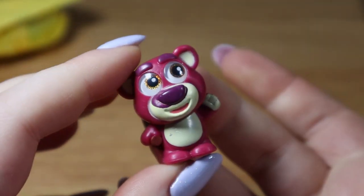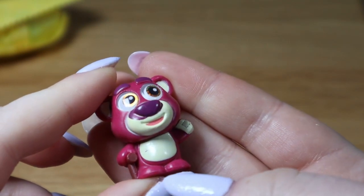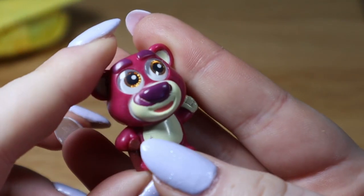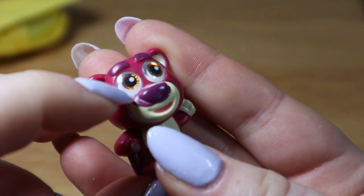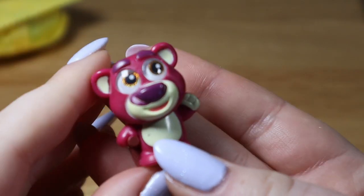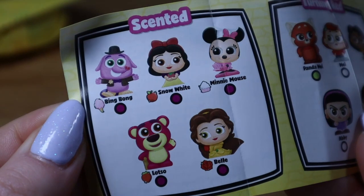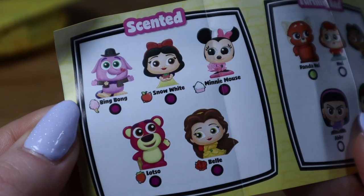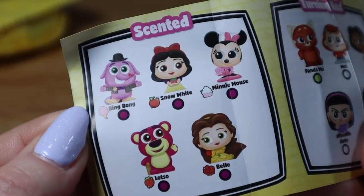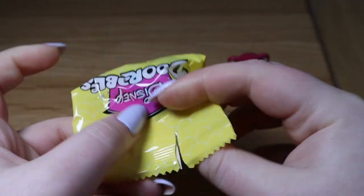I wonder if he smells like strawberries — oh my goodness, he actually smells like strawberries! This is one of the scented ones. His nose is a bit badly printed — you can see it's come onto his face — but he smells like strawberries. That's amazing! I really want Bing Bong next.